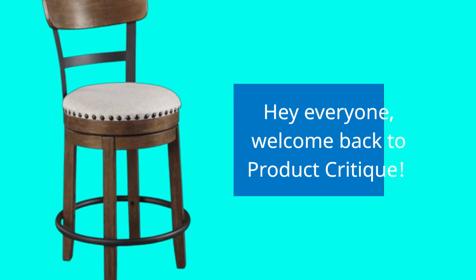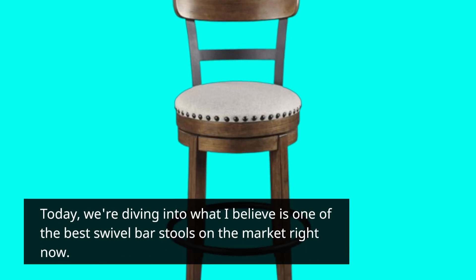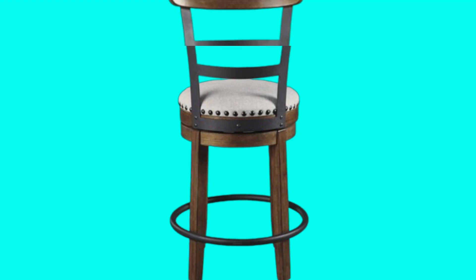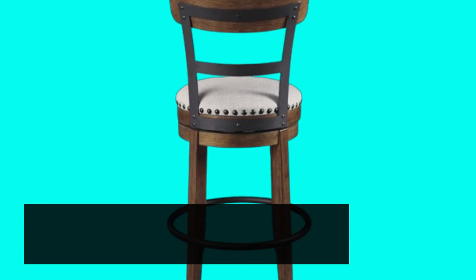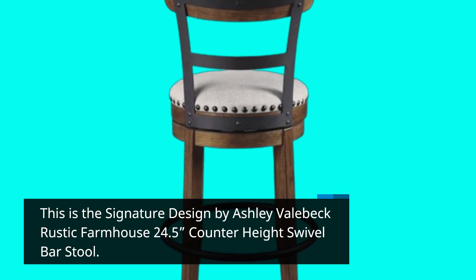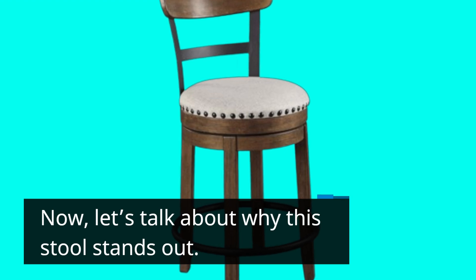Hey everyone, welcome back to Product Critique. Today, we're diving into what I believe is one of the best swivel bar stools on the market right now. This is the Signature Design by Ashley Vallabek Rustic Farmhouse 24.5 counter height swivel bar stool. Let's talk about why this stool stands out.